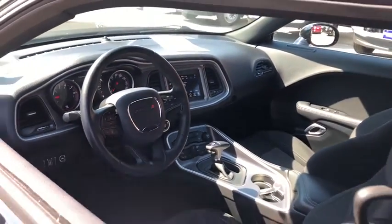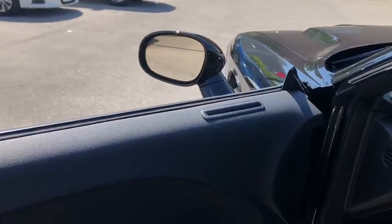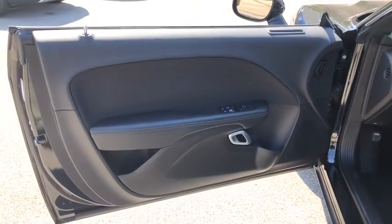Cruise control, floor mats, rear defrost, AM-FM stereo radio. Come see the car for yourself.